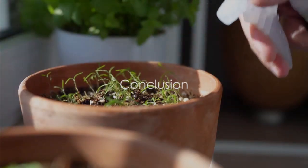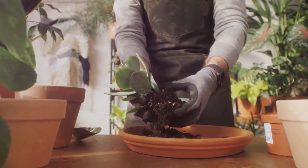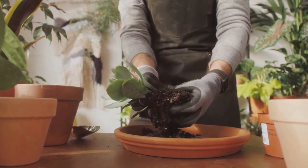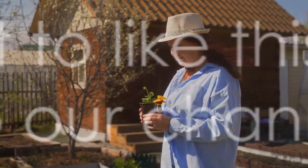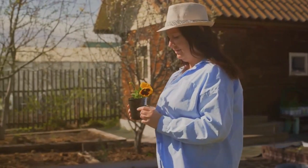So there you have it, a step-by-step guide to starting your own herb garden. We've covered choosing the right herbs, prepping your garden, nurturing your plants, and reaping your bounty. Don't forget to like this video and subscribe to our channel for more gardening tips. Happy gardening!